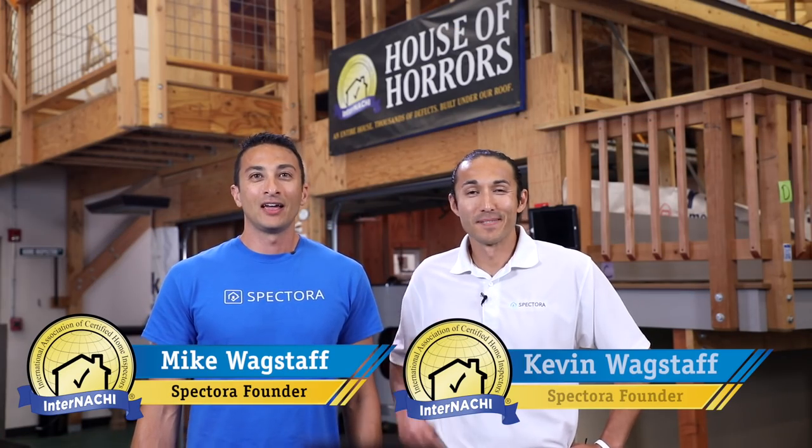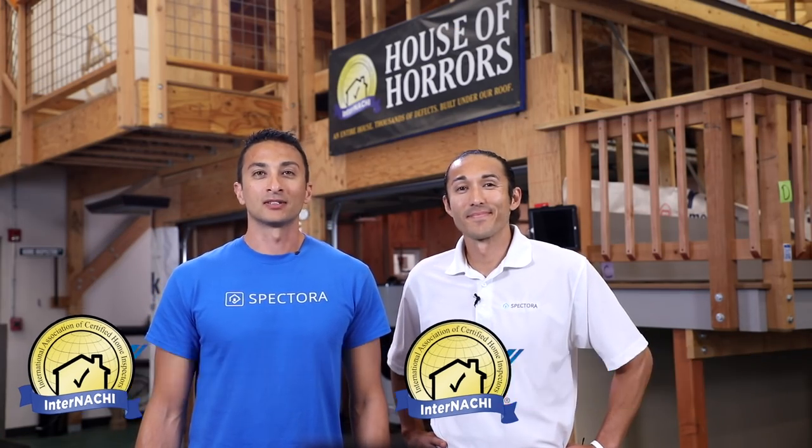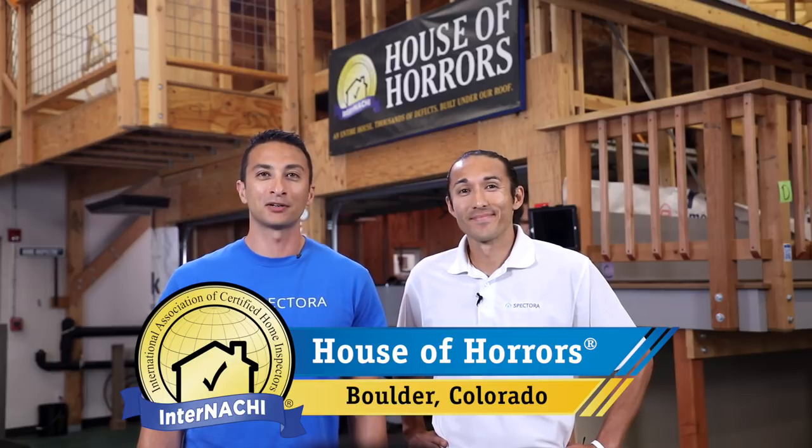Hello and welcome. I'm Mike. I'm Kevin. And we are the founders of Spectora. Today we're here to talk about home inspector marketing. We are here at the InterNACHI House of Horrors in Boulder, Colorado and we are happy to tell you all the different ways that you can get business as a new home inspector.